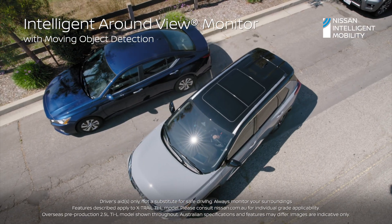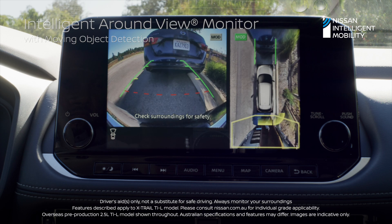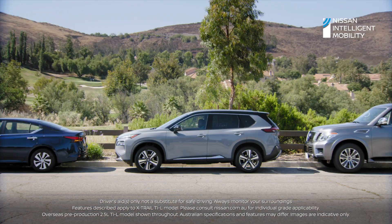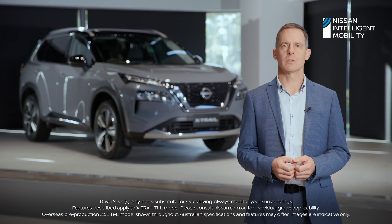A digital round view monitor with moving object detection will provide a high resolution 360 degree camera to support parking and reversing. Moving object detection will alert the driver when pedestrians or objects move close to the vehicle.